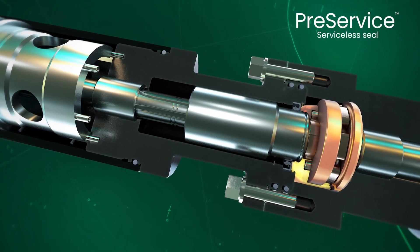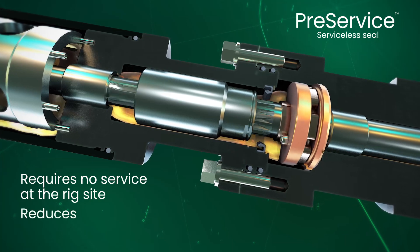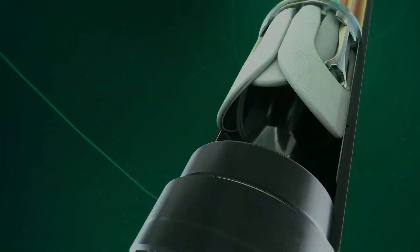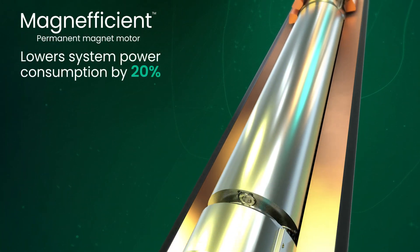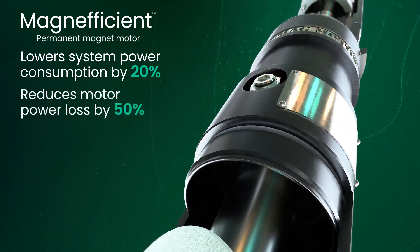Reliable serviceless seals require no service at the rig site, reducing assembly time and mitigating field errors. The Permanent Magnet Motor eliminates induction losses, lowering system power consumption by 20% and reducing motor power loss by 50%.